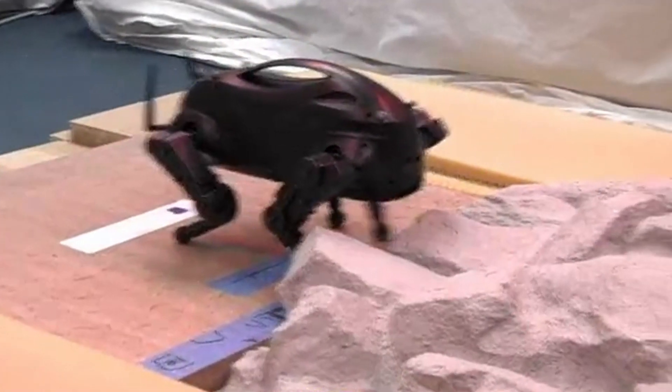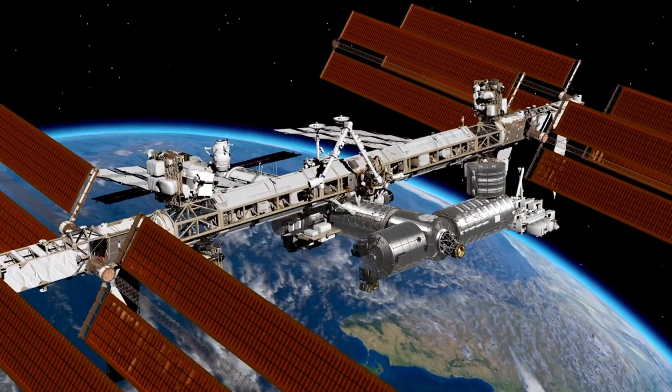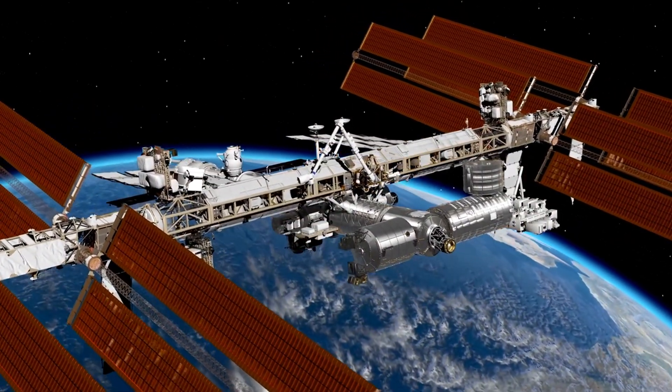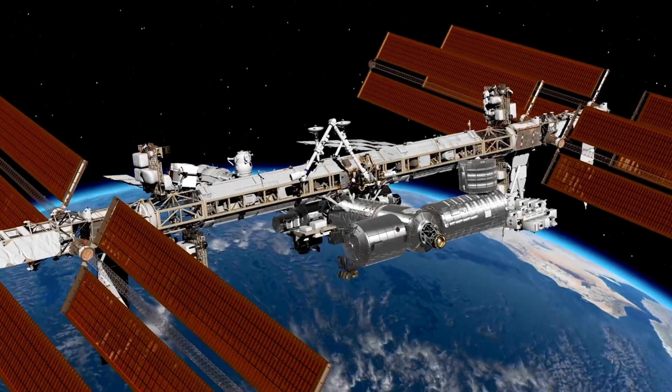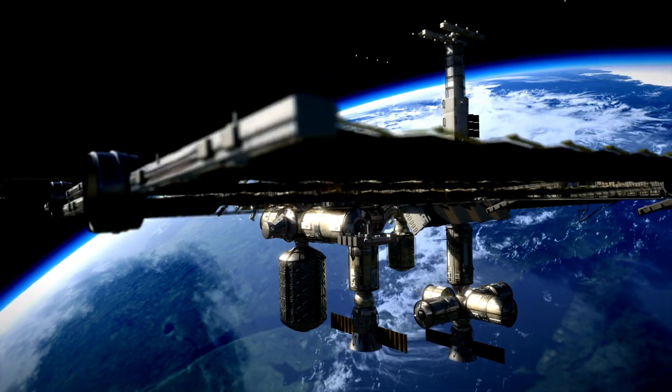NASA's development of dog-like robots could be instrumental for navigating the lunar terrain. Additionally, scientists aim to test the biobank concept on the International Space Station (ISS) before a lunar mission. However, time is tight as the ISS is set to retire in 2030.